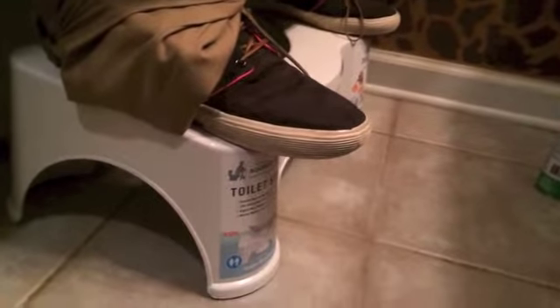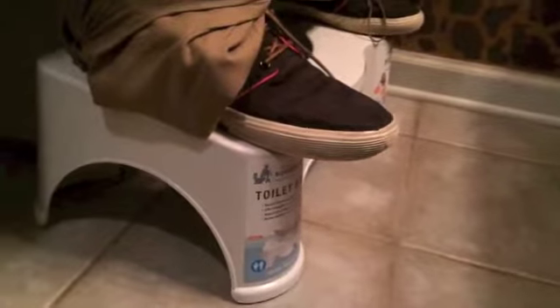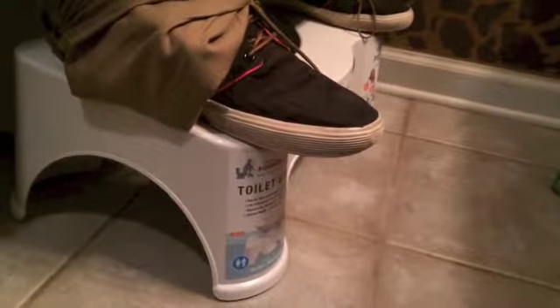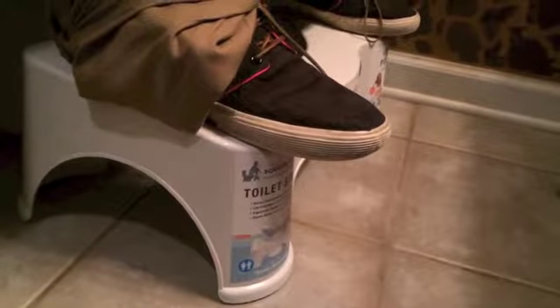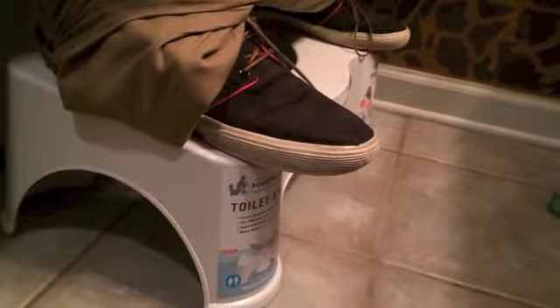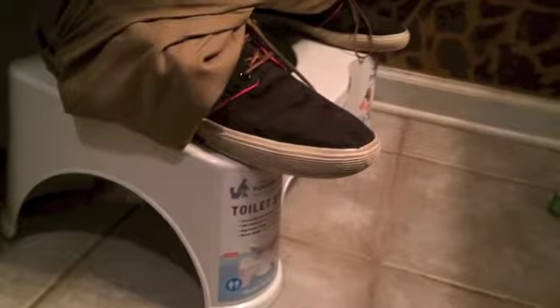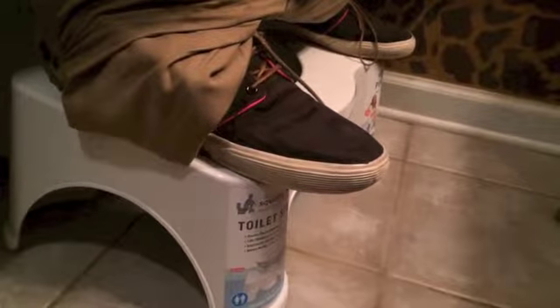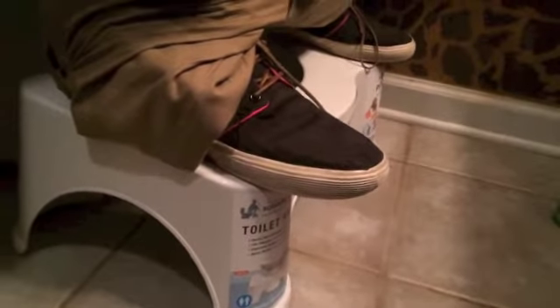Why the Squatty Potty? Well, we are actually made to squat. With the Western Toilet, it made us sit at more of a 90-degree angle, but we're really designed to sit at more of an angle.